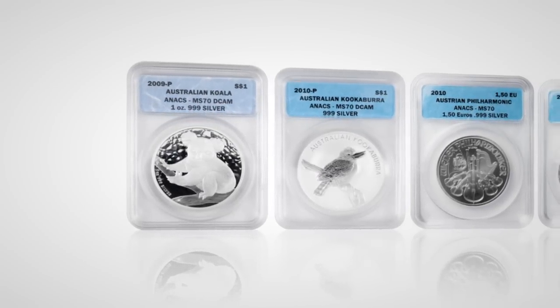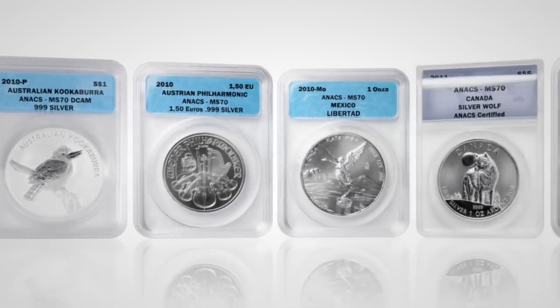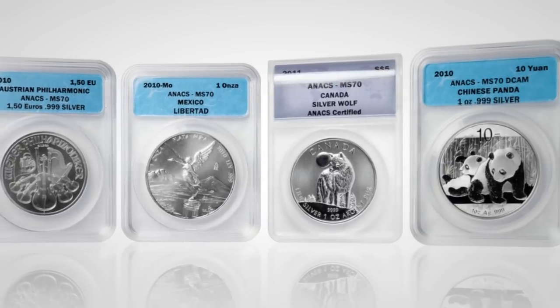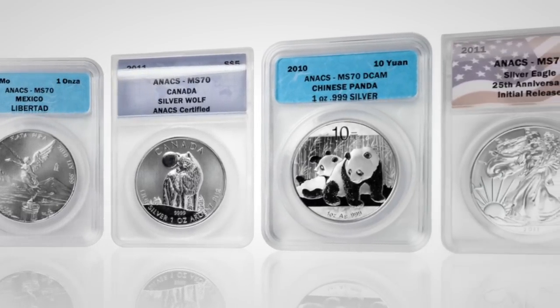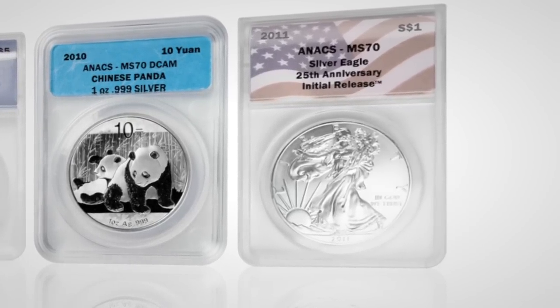The Australian Koala and Kookaburras, the Austrian Philharmonic, the Mexican Libertad, the Canadian Timberwolf, the Chinese Panda, and of course the iconic Silver American Eagle.